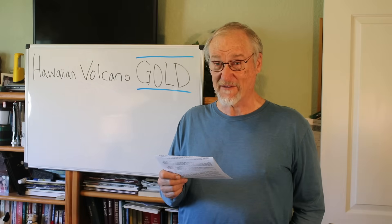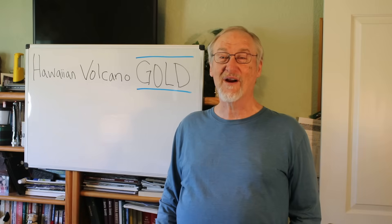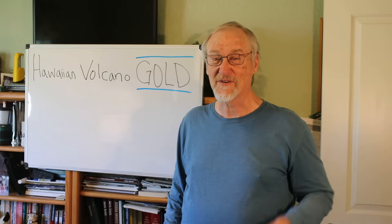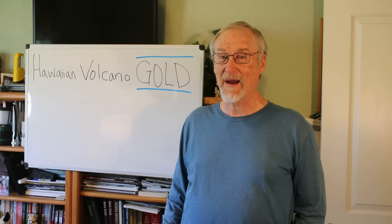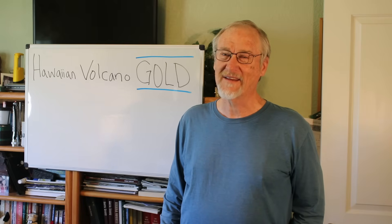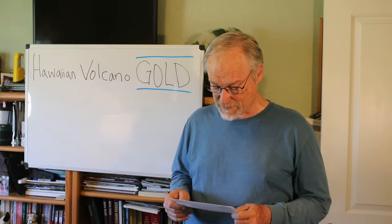'Gold erupting from a Hawaii volcano' — yeah, that definitely got my attention. A number of my viewers from my YouTube channel contacted me and said, 'Hey, what about this?' And it needs an explanation, and it takes more than five seconds to explain it. So from looking at these headlines, I thought: what are these guys thinking? What are they talking about?